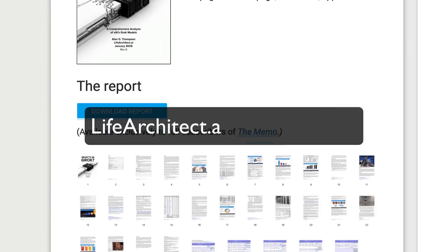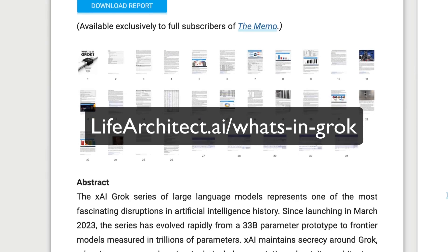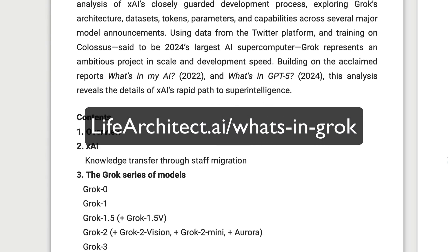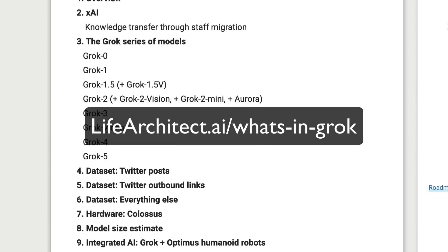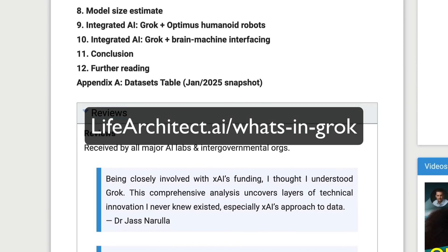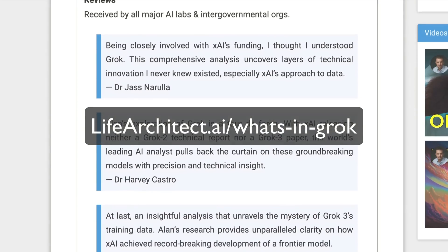lifearchitect.ai/whats-in-grok. This is exclusively for full subscribers of the memo at the moment. It's comprehensive — 30-plus pages — and we've already got reviewers from XAI investors and beyond.